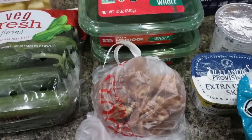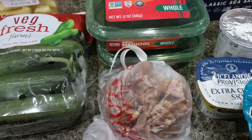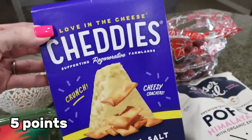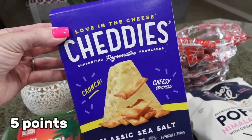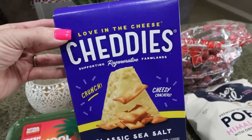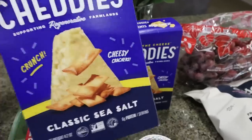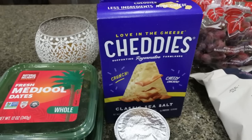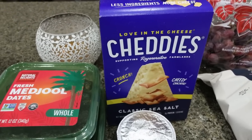If you missed how to make the dates that taste like a Snickers bar, I'll link that what I eat in a day video down below for you. Also, Chetty's were on sale — this is one of my favorite crackers. It's similar to a Cheez-It but better, and there's six grams of protein per serving. I picked up two boxes because they were on sale for $3.99 and normally they're about $5.49, so that's a much better deal.